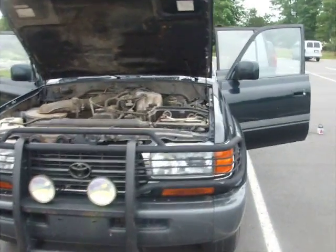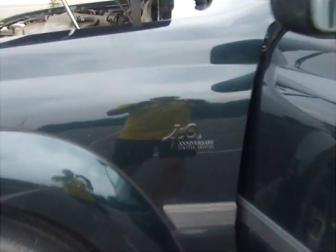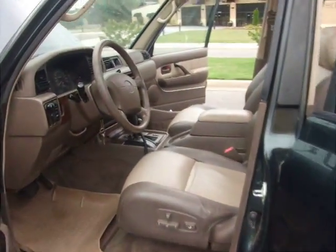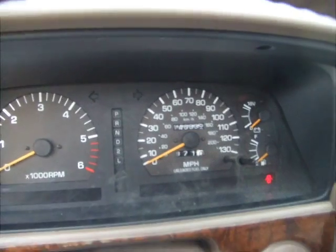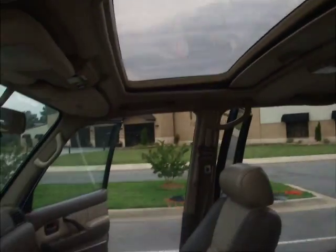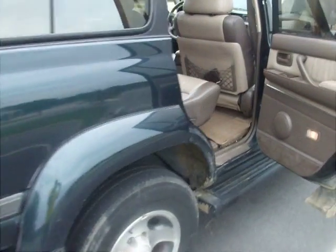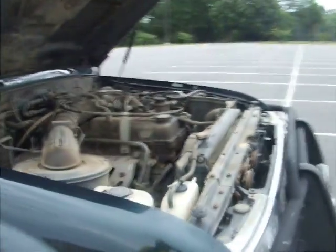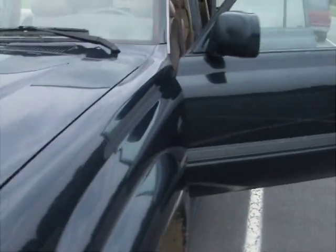This is a 1997 Toyota Land Cruiser, the 40th anniversary edition. It has 146,000 miles on the odometer, leather interior, and a sunroof. It's a beautiful SUV — the leather looks great and this would be a great car.